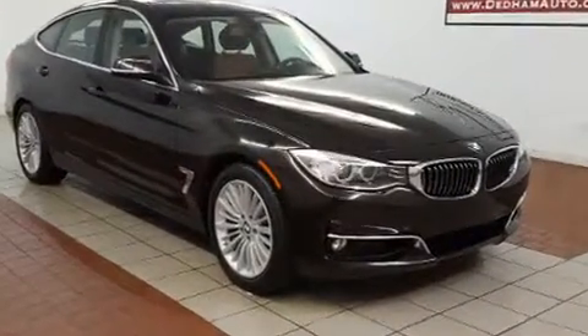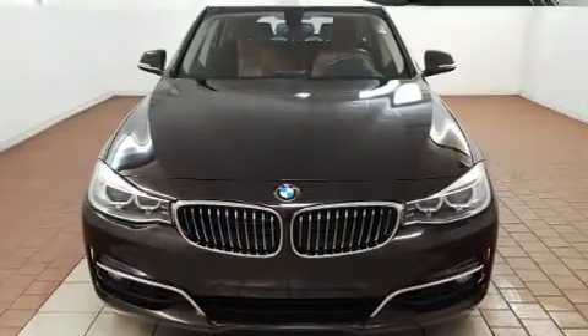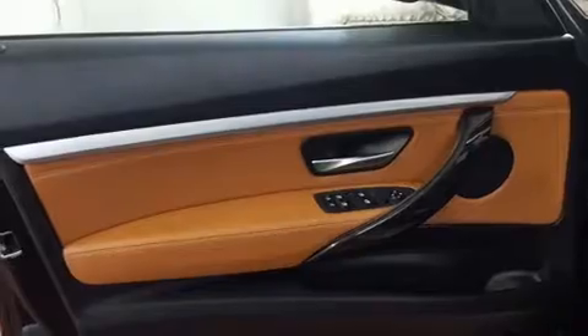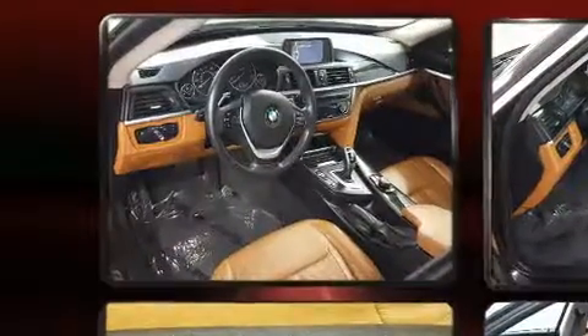This model accommodates five passengers comfortably and provides features such as one-touch window functionality, a built-in garage door transmitter, automatic dimming door mirrors, front dual-zone air conditioning, front fog lights, power moonroof, and power seats.